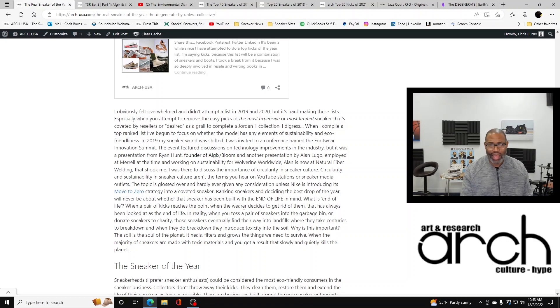I went out to California to discuss the importance of circularity and sneaker culture. But here's the thing — circularity and sustainability in sneaker culture aren't terms you hear on YouTube channels or in sneaker media outlets. The topic is glossed over and hardly ever given any consideration unless Nike is introducing its Move to Zero strategy into a coveted sneaker.